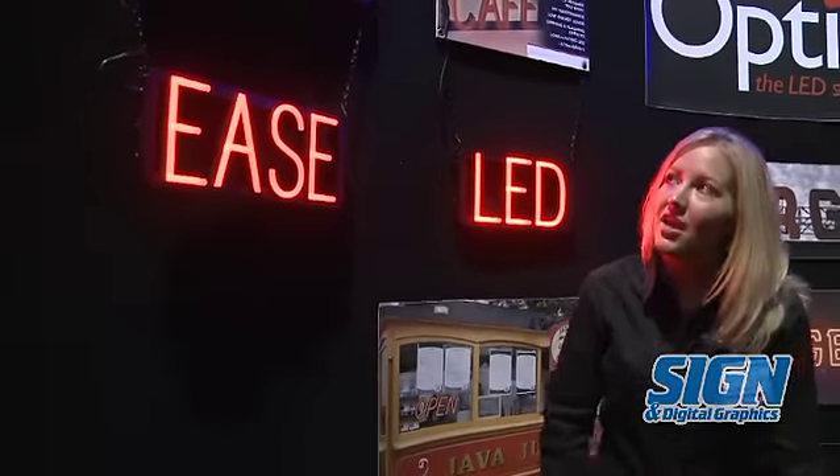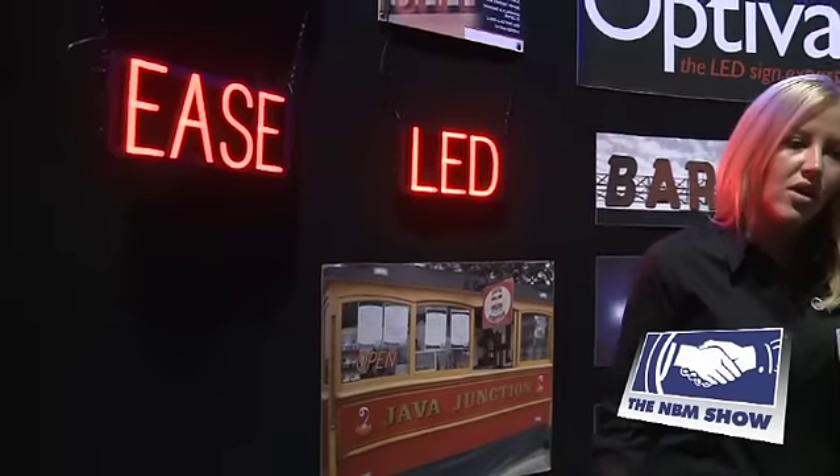I'm Shawna Watts with Optiva Signs, here to introduce you to Spellbrite, our award-winning LED signage system. Same look and feel of neon, but with none of the hassles associated. Let me show you how it works.